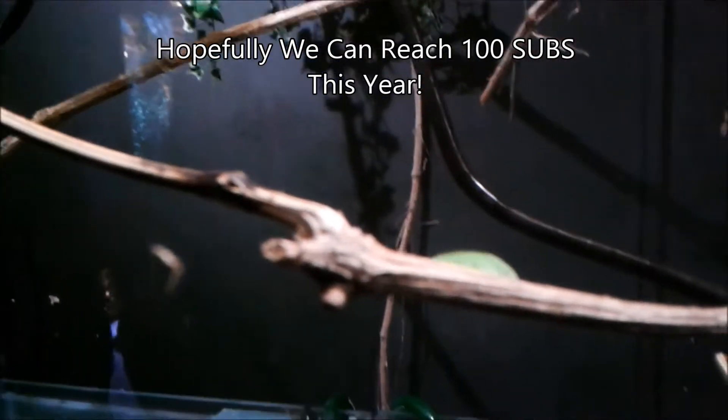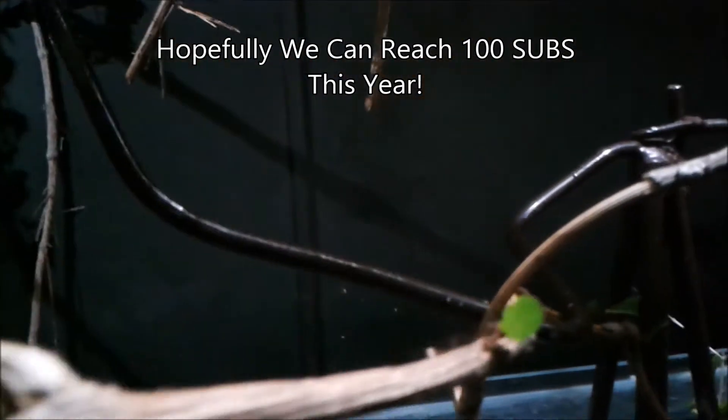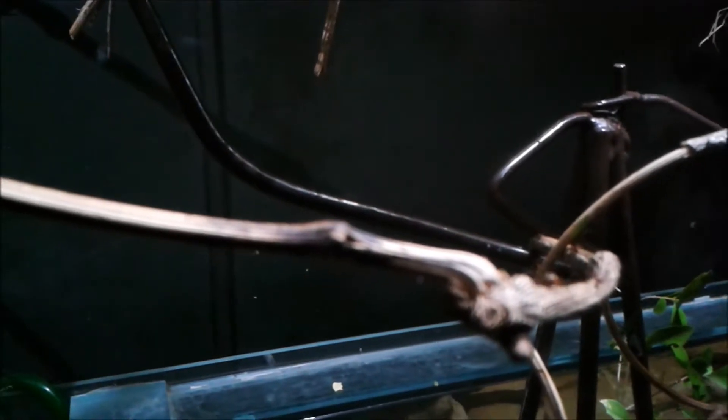Anyway, let's get back to the purpose of this video — talking about the ants. These are obviously leafcutter ants, and the scientific name for these is Atta and Acromyrmex. There are actually 47 different species of leafcutter ants out there.